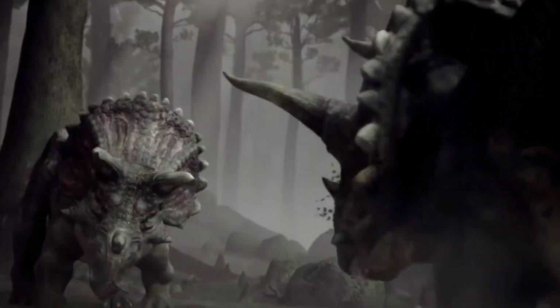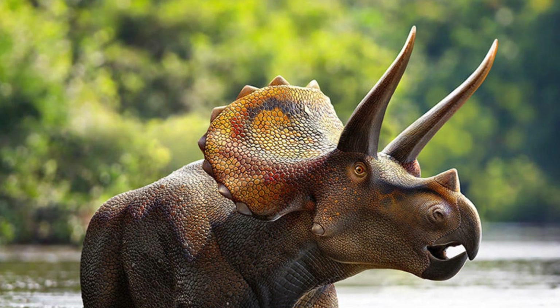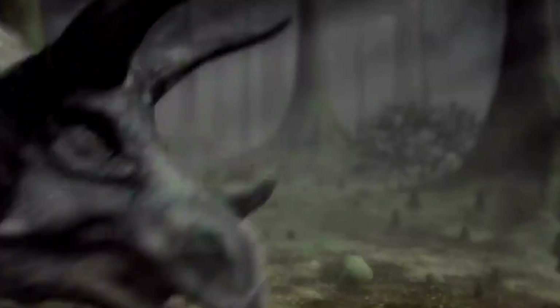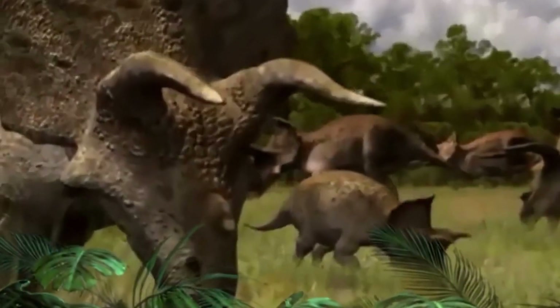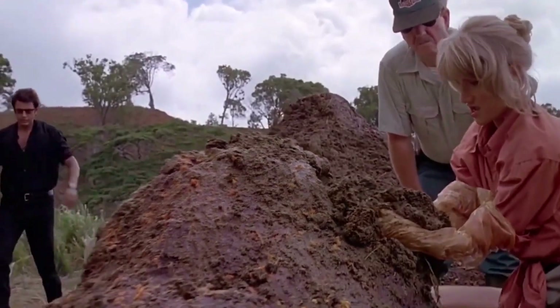One fascinating aspect of Triceratops is their likely social behavior. It is believed that they lived in herds for protection, foraging, and social interaction. Just envision the vast plains echoing with their calls as these mighty herbivores moved together as a united front. Scientists have discovered evidence suggesting that Triceratops displayed parental care, taking care of their offspring. Fossil findings of juvenile Triceratops skeletons in close proximity to adult specimens hint at a nurturing side to these horned giants.